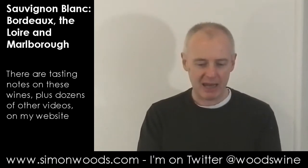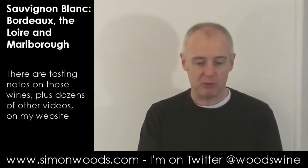Hi there, Simon from SimonWoods.com. A bit of an echo in this room — I've not recorded here before. But anyway, I have three Sauvignons in front of me and let's see whether they strike beautiful echoes with my palate. Two from France: one from the Loire, one from Bordeaux, and a New Zealand one to finish.